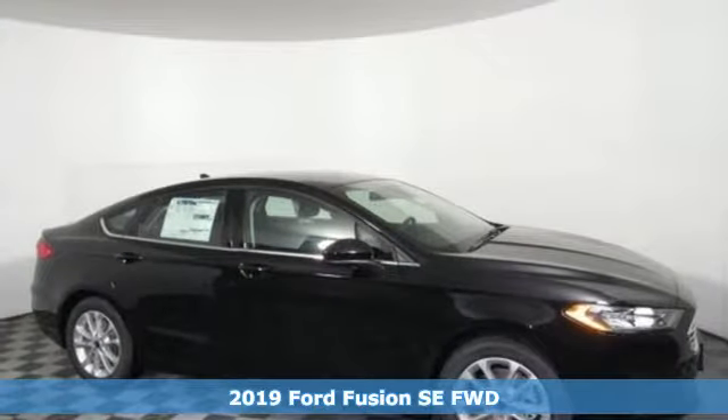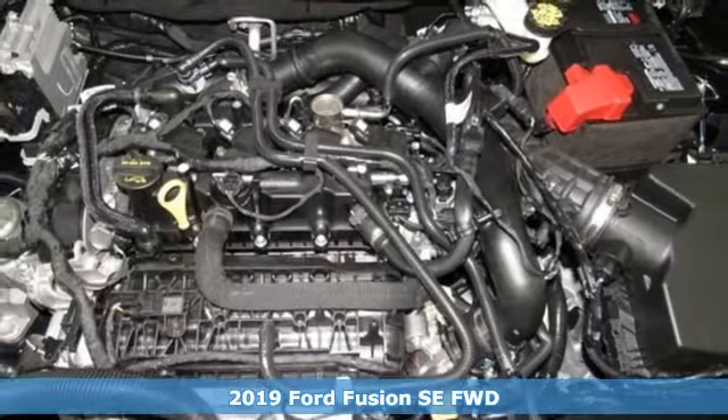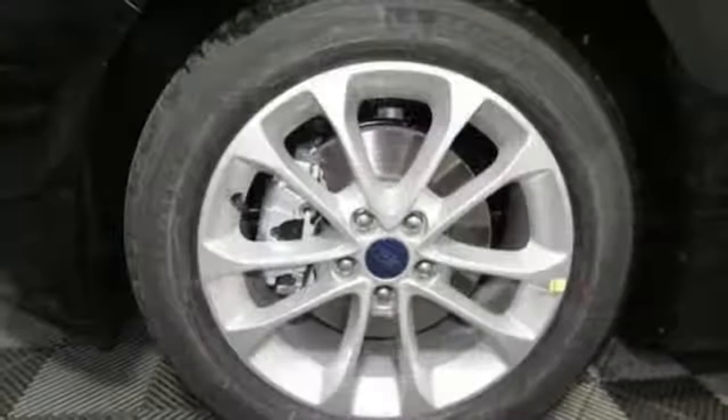Here's the new 2019 Ford Fusion. Respond to the mundane with this stimulating Fusion — it has the composed ride, sharp handling, and safety features you're looking for in a midsize sedan.